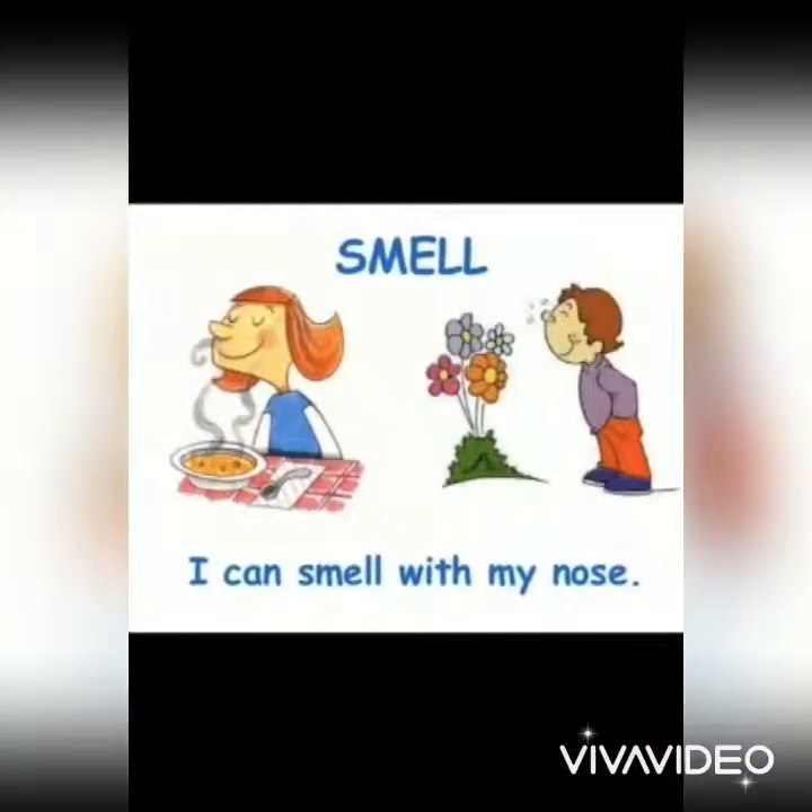Next one is nose. We smell with our nose. We can smell good as well as bad things with the help of our nose.